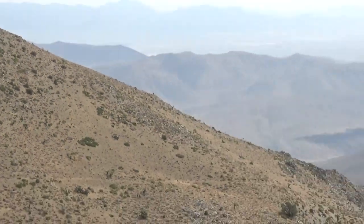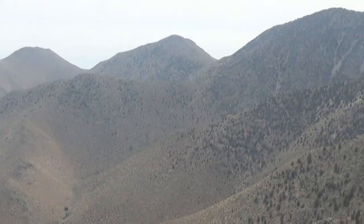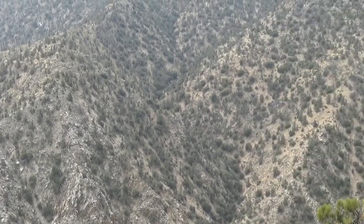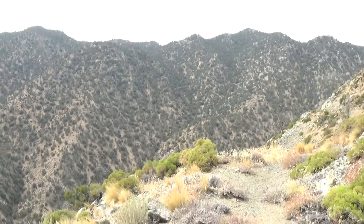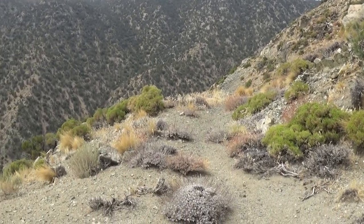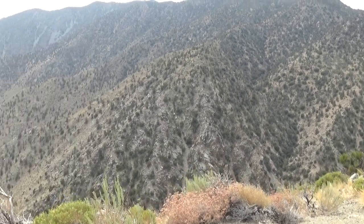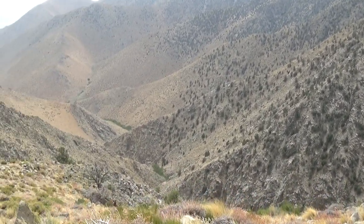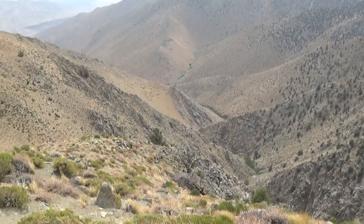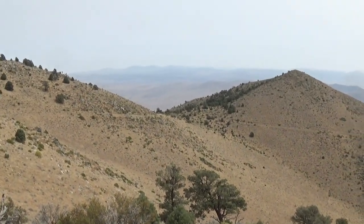At least with the smoke out here, the hazy sun is not as hot — it's cooler. It's probably only in the 70s, which is nice for hiking. Okay, it's very steep terrain.